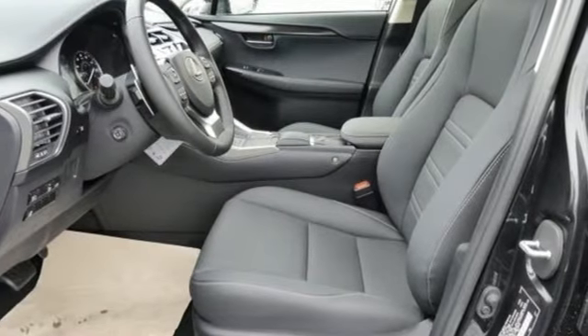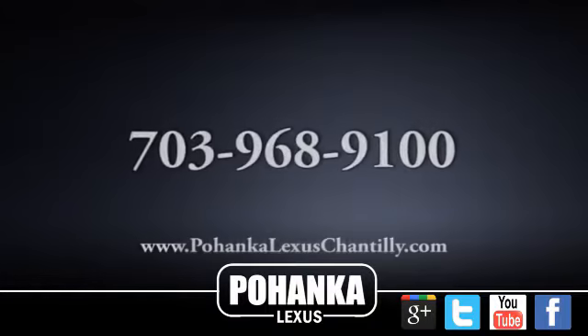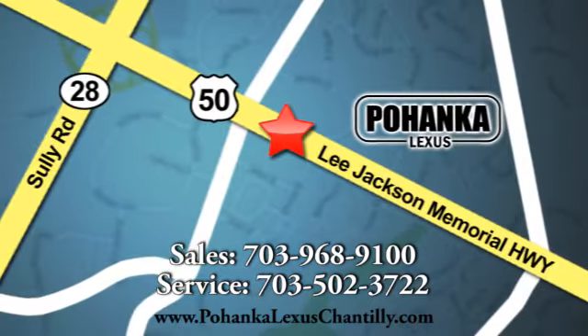Lexus — performance in every detail. If you've been waiting for the perfect time for a test drive, the time is now. Experience it today. Call us now for more information on this vehicle or visit today. We're conveniently located at 13909 Lee Jackson Memorial Highway in Chantilly.